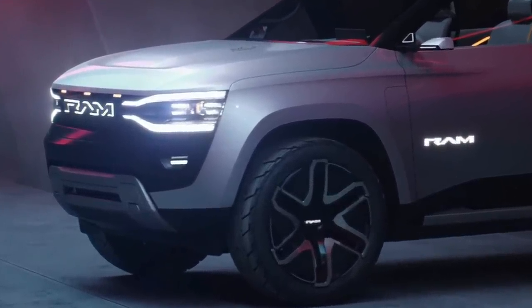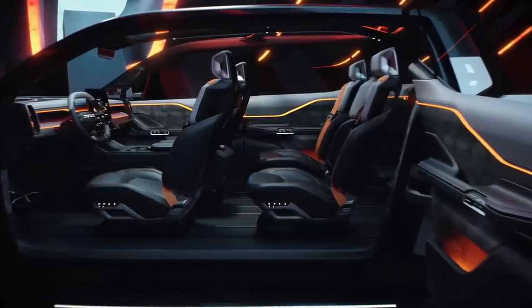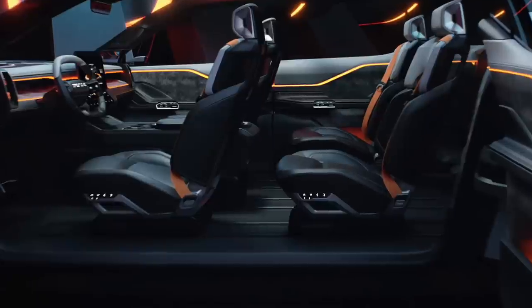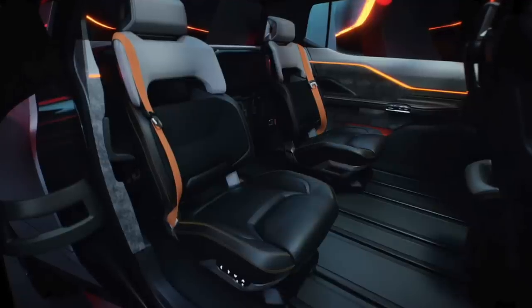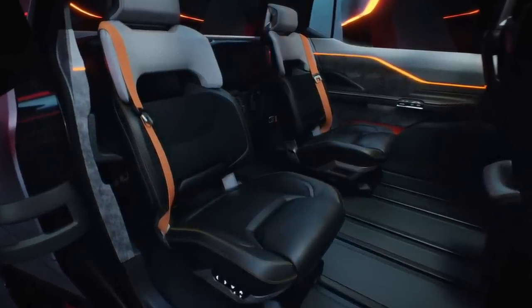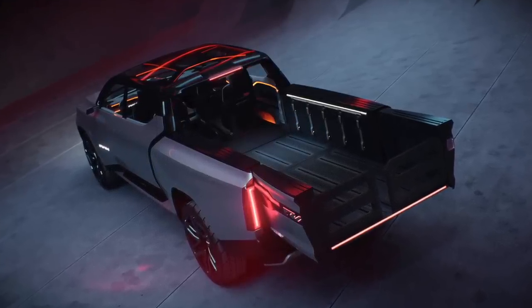Looking inside, Ram really focused on allowing you to customize the interior. There's something called the Ram Track system, which runs the length of the floor in multiple locations — you can take the seats and center console and move them around to anywhere on those tracks. That allows you as the owner to totally customize your interior, which I think is a fairly smart idea. Besides the cool track system, there's also a mid gate here, something we know from General Motors — it came back in the Silverado EV and now Ram has it too.